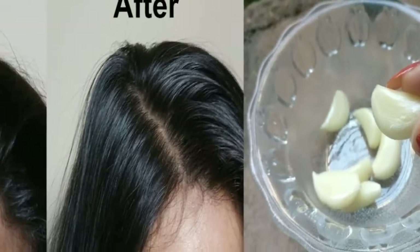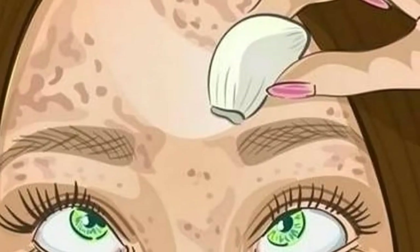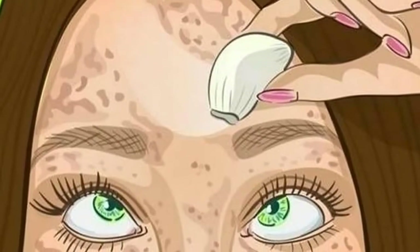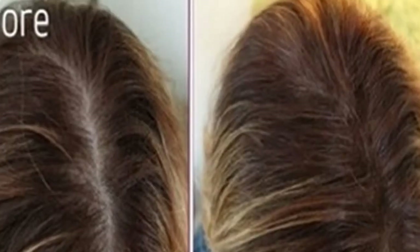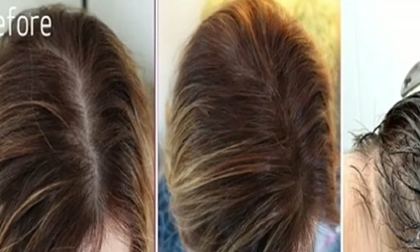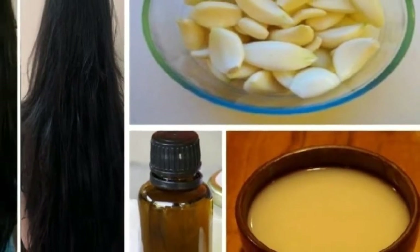Garlic loads up your hair with all the vitamins it needs, preventing hair breakage and improving the overall health of your hair. There are plenty of research studies on garlic benefits for men and women struggling with hair loss. When applying to the scalp, raw garlic can cause irritation similar to a burn, so always do a patch test before using it.